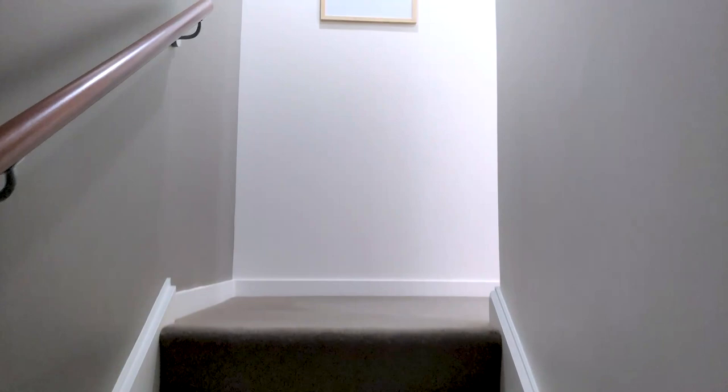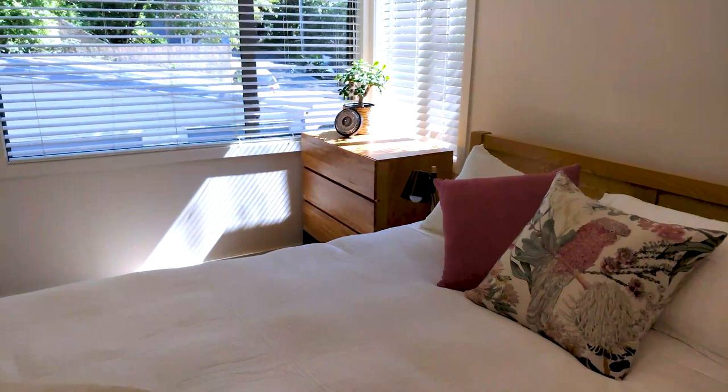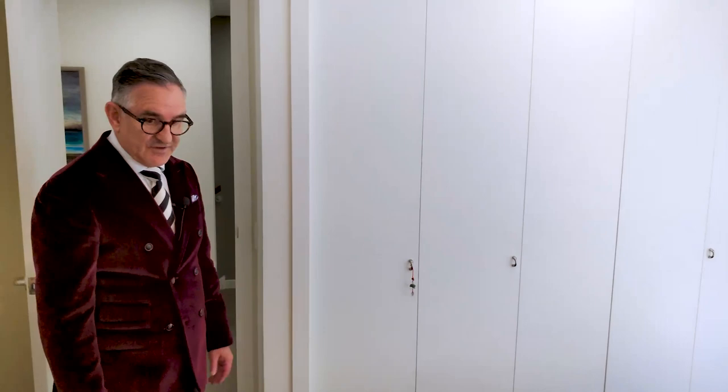Downstairs is mainly the garage and the smaller single bedroom. Up here on the middle level we've got three bedrooms and a bathroom. Let's have a look at the main bedroom — it's a good size room on the corner of the building, so it gets good light. It's also got a very nice ensuite.